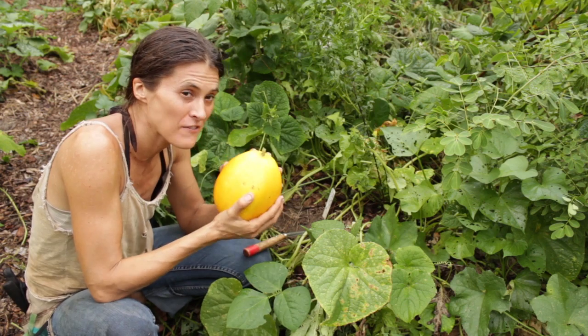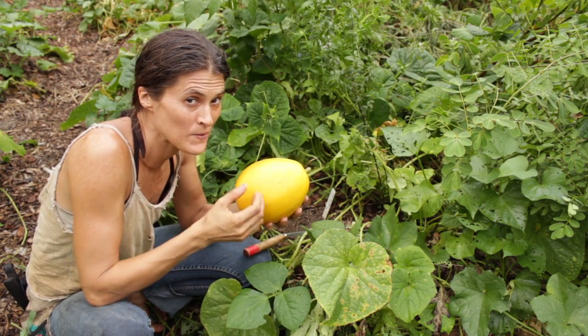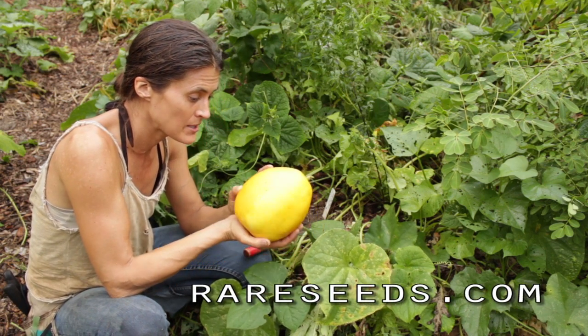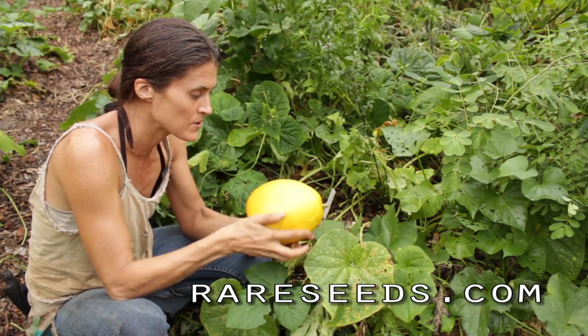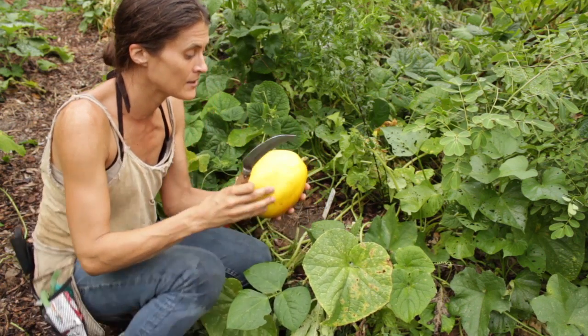Here we are — we harvested the Northern Thailand Heptagon Giant from Joseph Simcox, and look, it's nice and ripe, dark yellow, almost orange with striations in it. We're gonna save the seed. And who is Joseph Simcox?